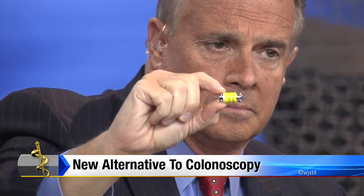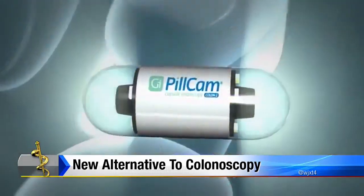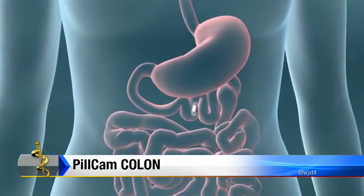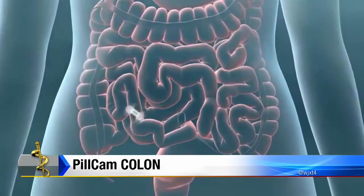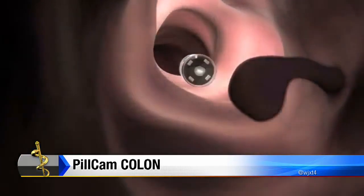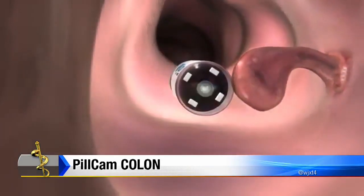When you ingest that capsule, you also start drinking the second half of the prep solution. As the pill travels through the GI tract, it will take thousands and thousands of images, creating a video of your internal GI tract. The patient will wear a belt unit on the outside, and the image from the capsule will be wirelessly transferred to the monitor unit.